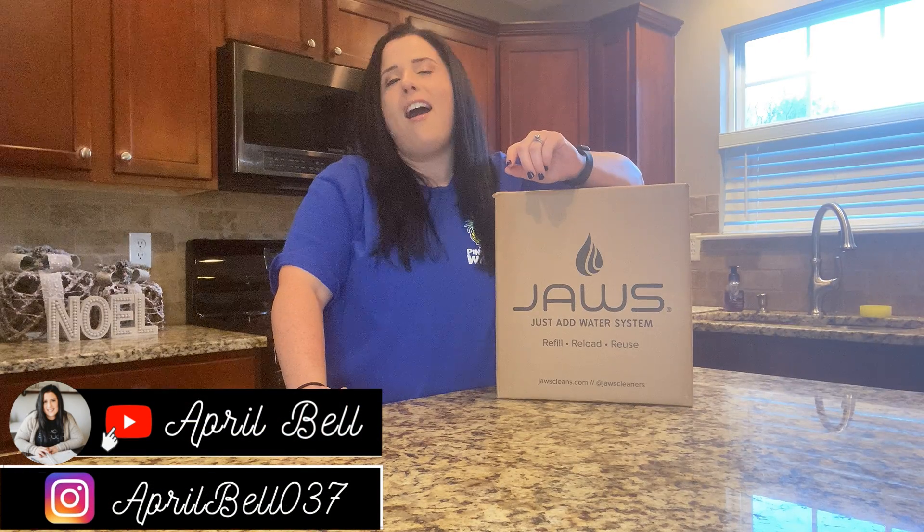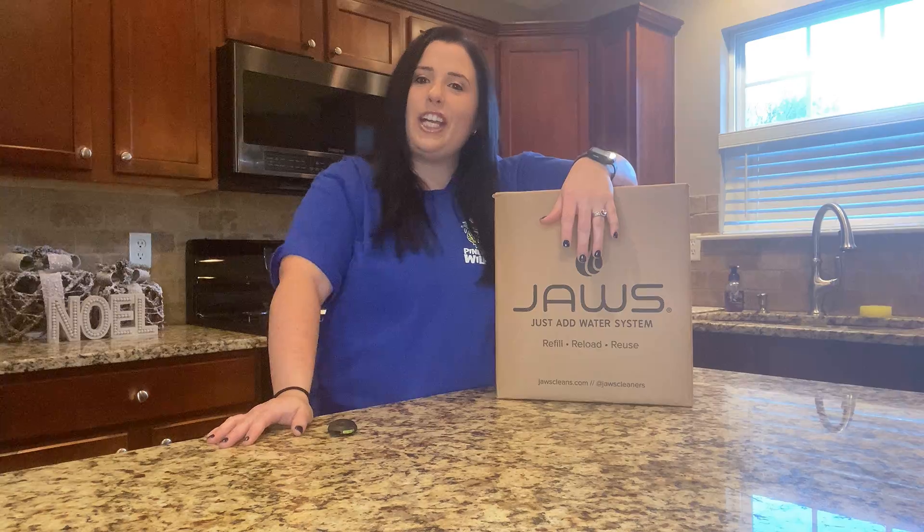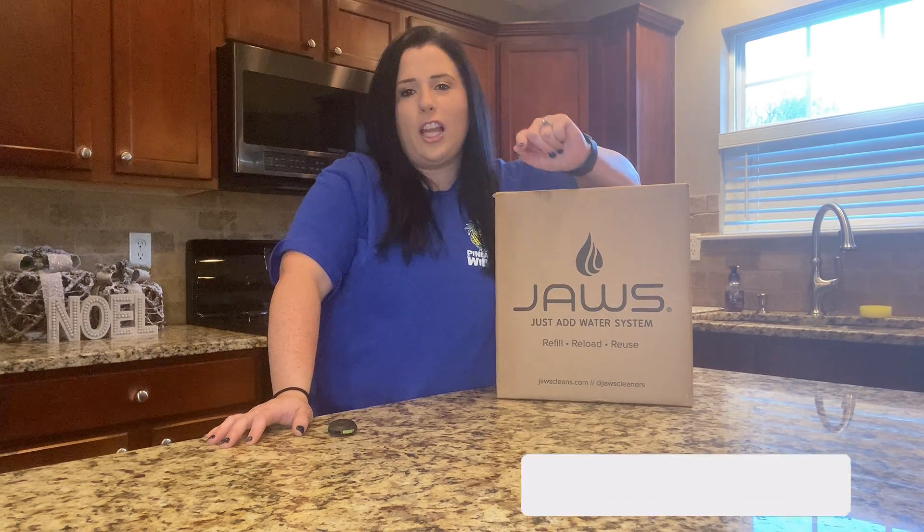Hey guys, welcome back to my channel! Today we are going to be discussing this company right here — it's called JAWS. So if you like what you see, make sure you comment, like, and subscribe.